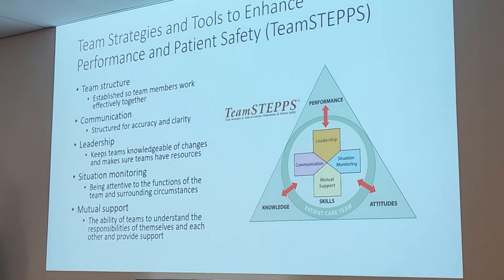Let's talk about the radiology team. At the hospital, we want to make sure the department works together as a team. To do that, there are multiple initiatives, one of them being TeamSTEPPS. TeamSTEPPS stands for Team Strategies and Tools to Enhance Performance and Patient Safety. There are five key ideas.